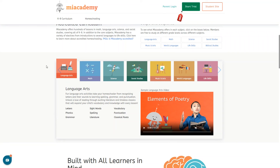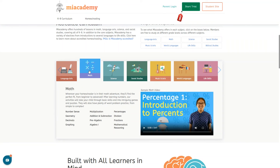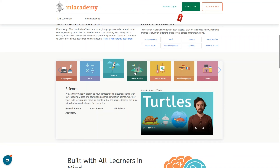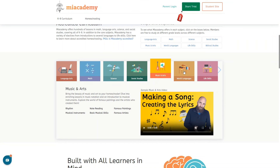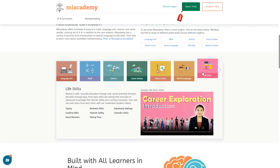Me Academy is essentially a secular program but you can add Bible studies as an elective. Their core curriculum consists of math, language arts, science, and social studies. You also have the option to add electives such as music and art, world languages, and life skills.